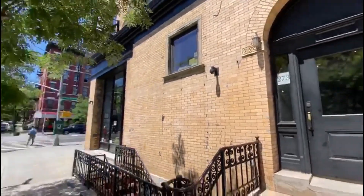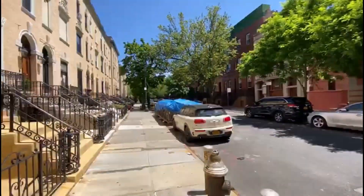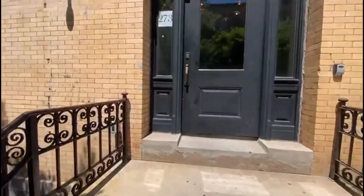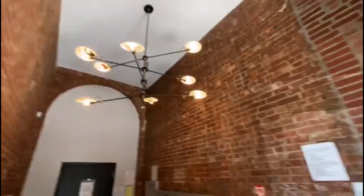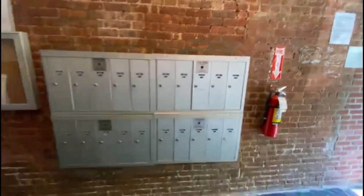273 West 138, corner Frederick Douglass. Beautiful tree-lined street, newly renovated building, and a box right here.